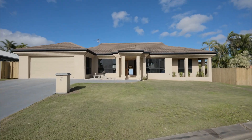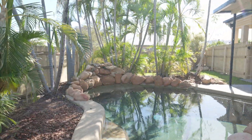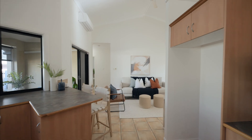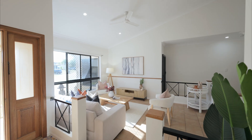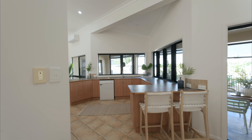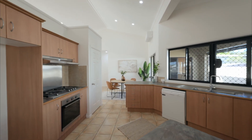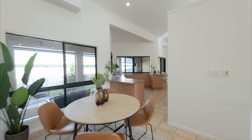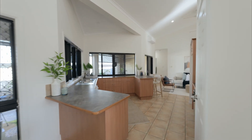Make yourself at home. The multiple living spaces to the left and right as you walk in give you somewhere to relax as well as somewhere more formal if you're entertaining. The cathedral ceilings are so high the space feels incredibly large. Upgraded split systems will keep everything cool and there's so much natural light coming in from all directions.